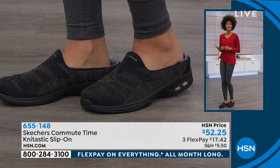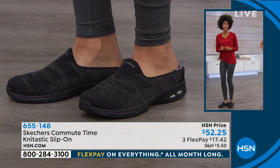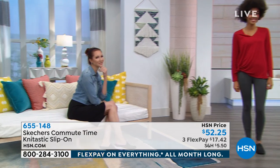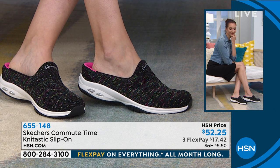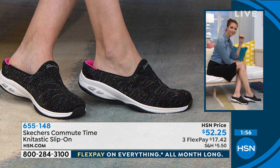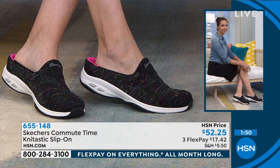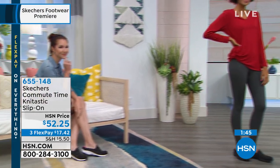The heel is true to size — it's just going to give you a little extra comfort in that toe bed, a little bit wider for comfort. Everything in there is padded, even the top part of the shoe. At Skechers, we're all about comfort. This one's so darn cute — three FlexPays. It's brand new, slip-on, with a knit fabric upper in black, black multi, or navy gray. The navy has a gray midsole just to offset the navy a little bit.